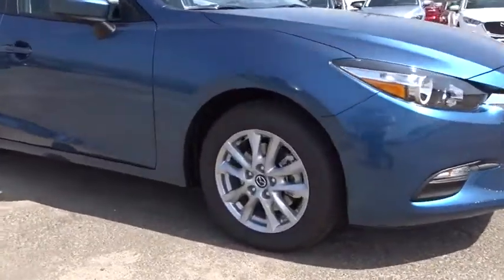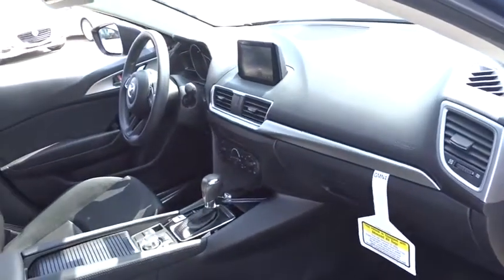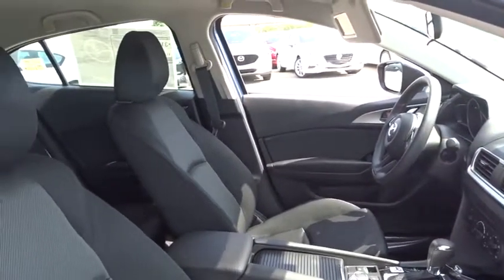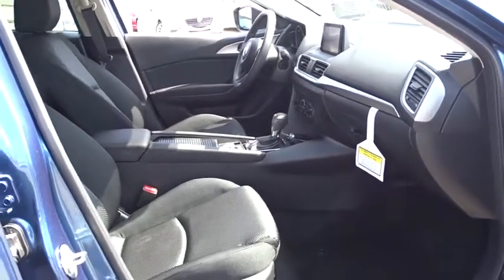This vehicle has less than 100 miles. Here are some of this vehicle's great options: traction control, dual airbags, power steering, four-wheel disc brakes, rear window defroster, power windows, electronic stability control, trip computer, panic alarm, brake assist, remote keyless entry, tachometer.